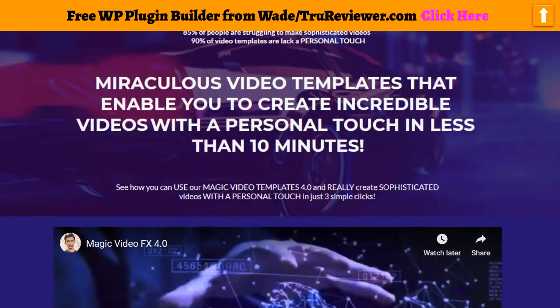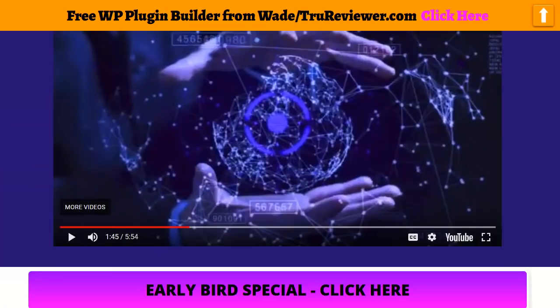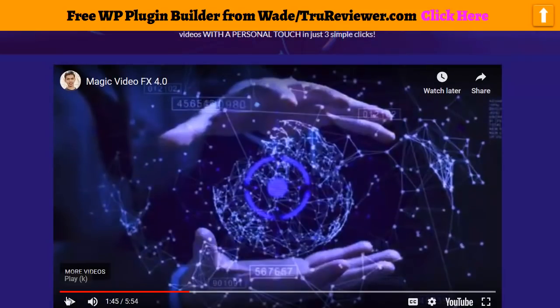It's not a lot of money considering you get over a hundred killer templates and you can edit them within 10 minutes. It's super, super easy to edit. Let's take a look at some more.